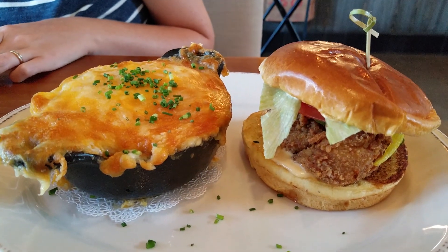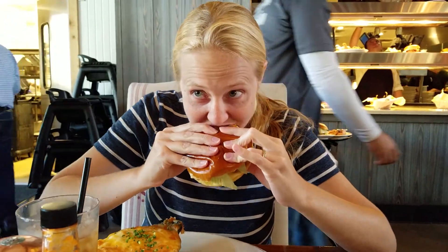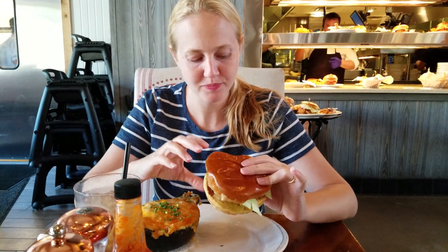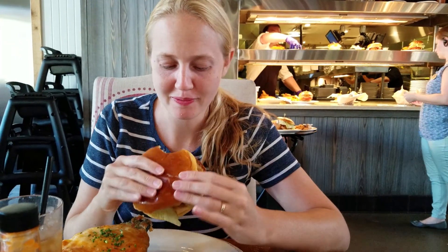You see the bacon on them? That dressing and those house-made pickles are amazing. It's enough to feed a family of four, but I'm about to put it down.